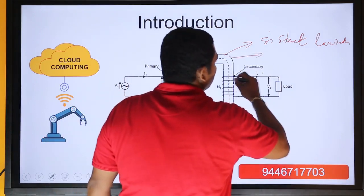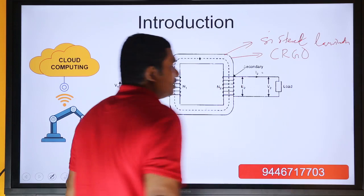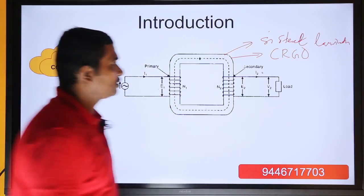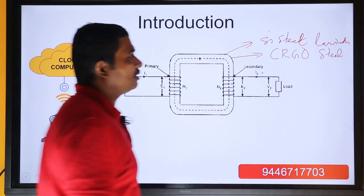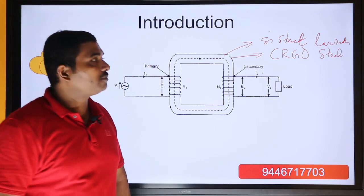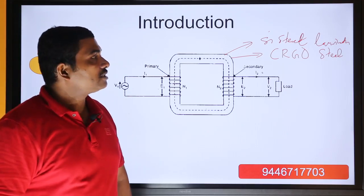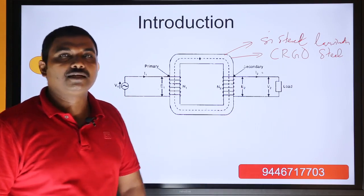Industrial transformers are made out of CRGO — Cold Rolled Grain Oriented steel. This is a very costly material. We have iron deposits, but the problem is that we don't have the technology to convert iron or steel into CRGO steel.